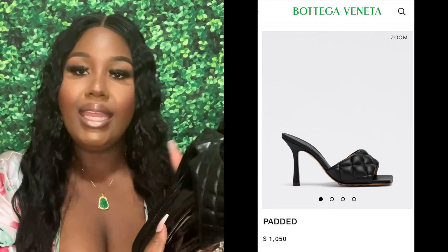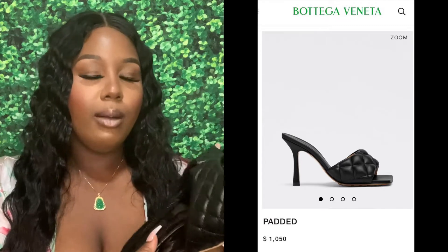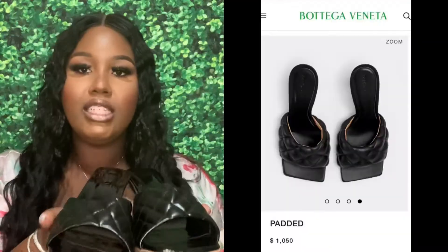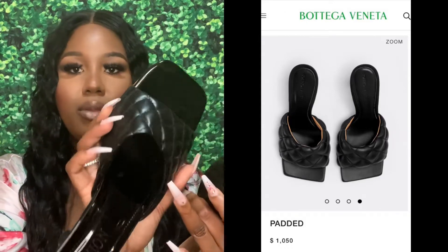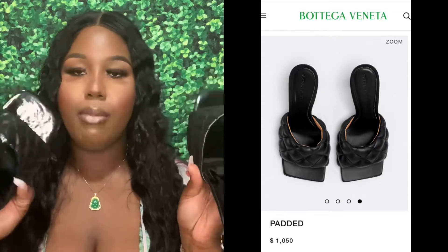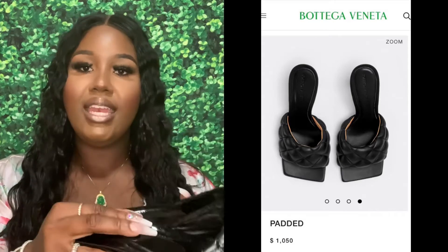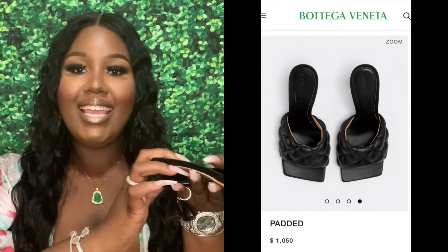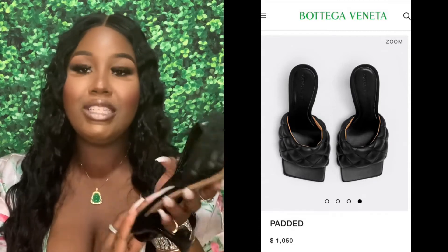You could probably find similar ones by searching 'padded mule heel' or 'padded mule' on Shein. Of course, this little part on the front is a different shape than the real Bottega's. They don't say Bottega and they don't have the grippers on the bottom. But other than that, these are a very good dupe and they're very cute — they get the job done as far as completing a look.